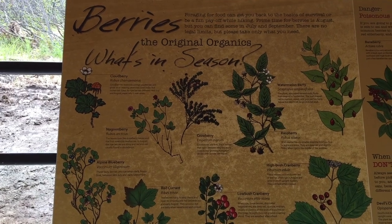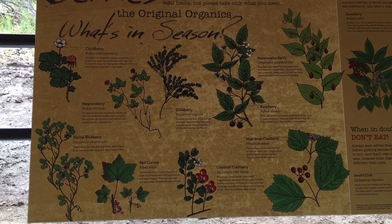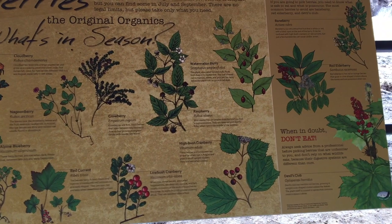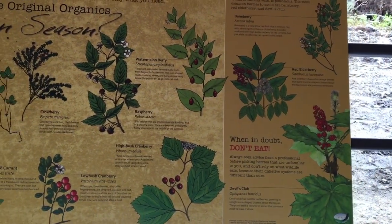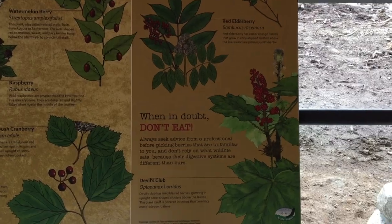Some of the local flora on display: cloudberries, nagoonberry, appleberry, redcurrant, crowberry, raspberry, watermelonberry, lowbush cranberry. Of course, if in doubt, don't eat it.